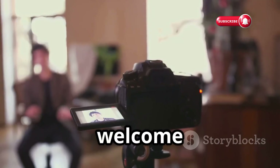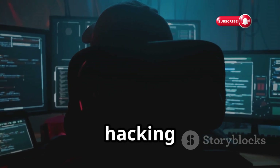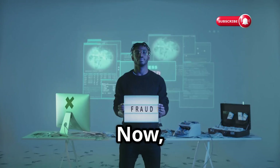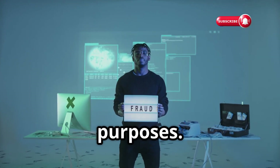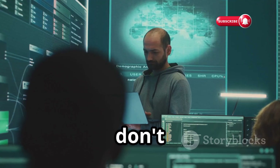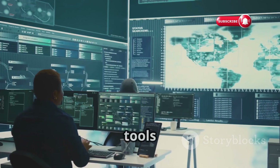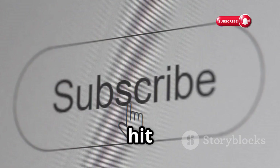Welcome back to the channel. Today we're talking about Wi-Fi hacking tools — specifically five lesser-known but incredibly powerful tools you might not have heard of before. Full disclaimer: this video is purely for educational purposes. Messing around with someone else's network without permission is a big no-no, and we don't condone that kind of behavior here.